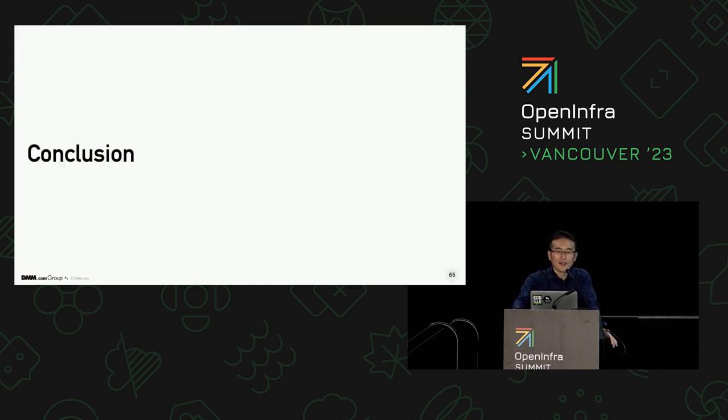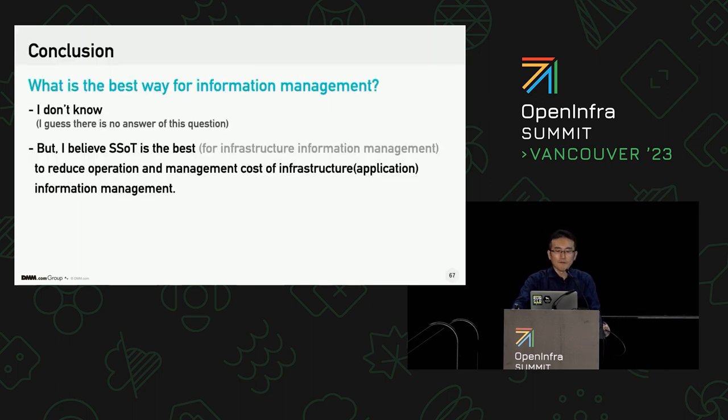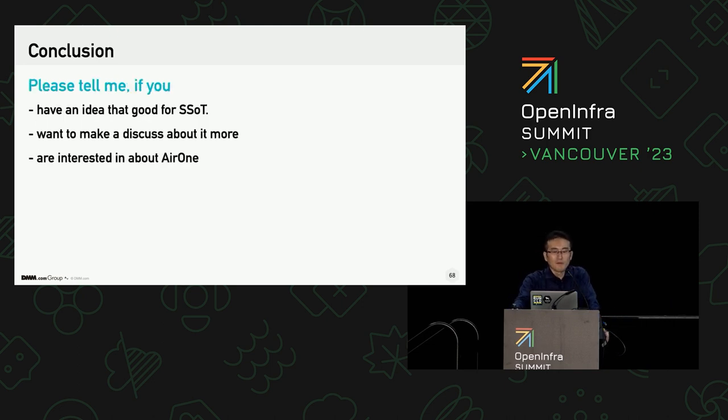That's all I've introduced about the information management experience and SSOT. Speaking of the best way to manage information, I don't know the best way, and I don't think there is such a thing because all individual solutions have trade-offs. But as far as infrastructure information management is concerned, I dare to say that SSOT is the best way, even considering its disadvantages, because it could not only increase flexibility and maintainability for infrastructure operation and information, but also decrease operational and software development costs. Please tell me if you have any ideas for information management, and if you want to make a discussion about it, I'm happy to do that. Please feel free to ask me. Thank you very much.